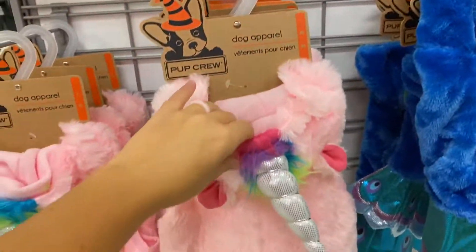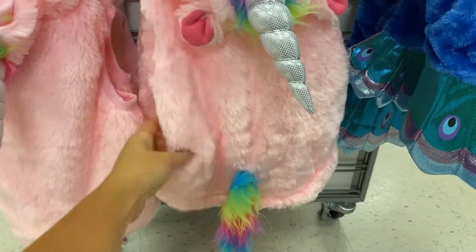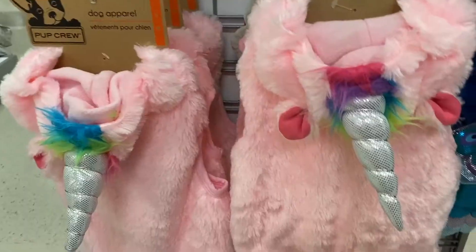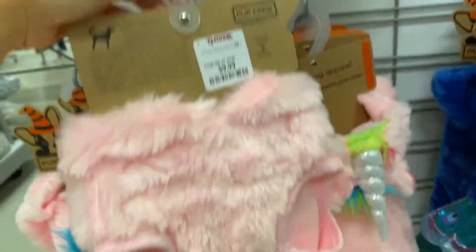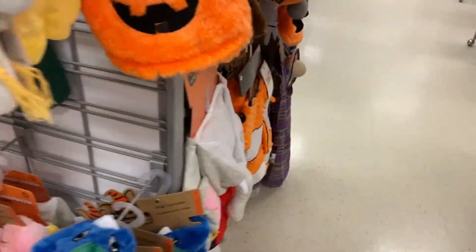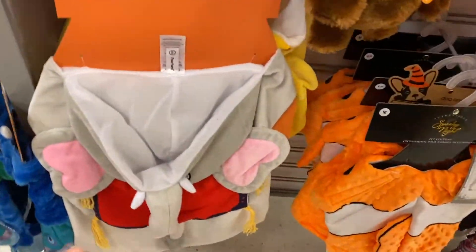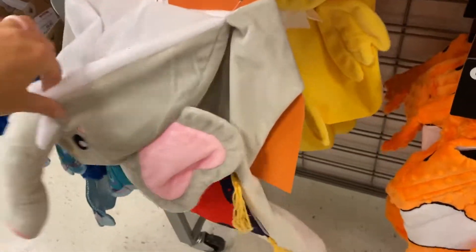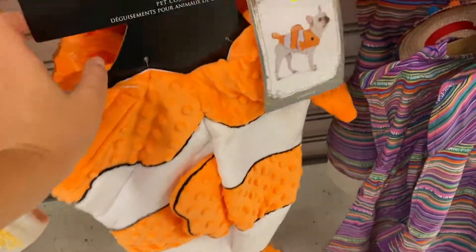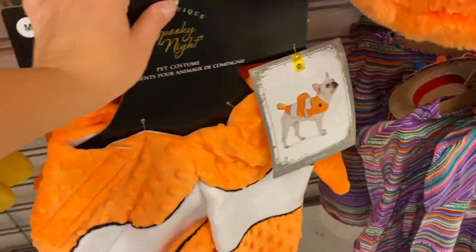They also have a bunch of unicorns — nice and fluffy, very warm. If you're wondering, all the costumes are around ten dollars. Let's go look on this side. Over here we have large costumes — here's the large Dumbo costume, a bumblebee, and some chickens right there.